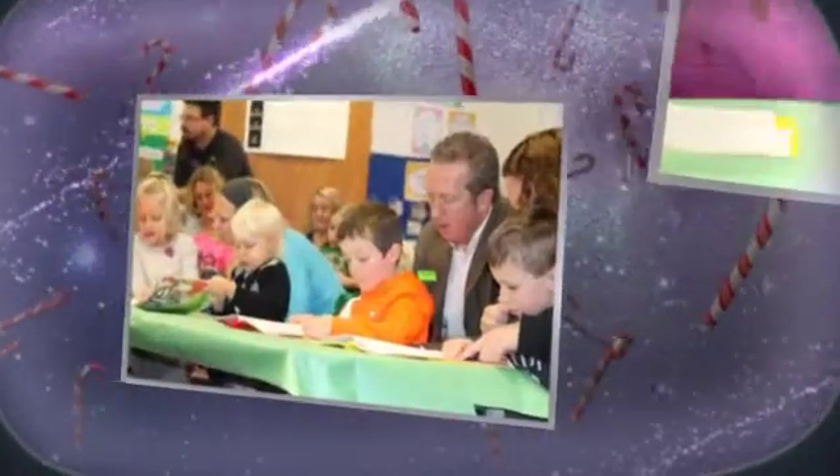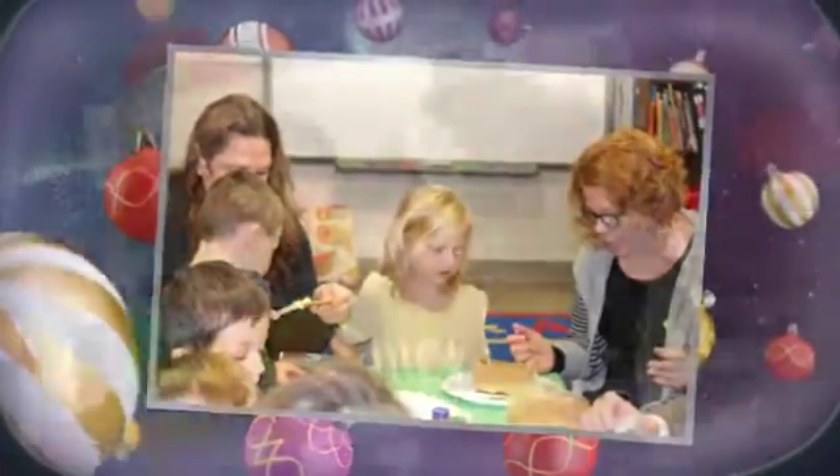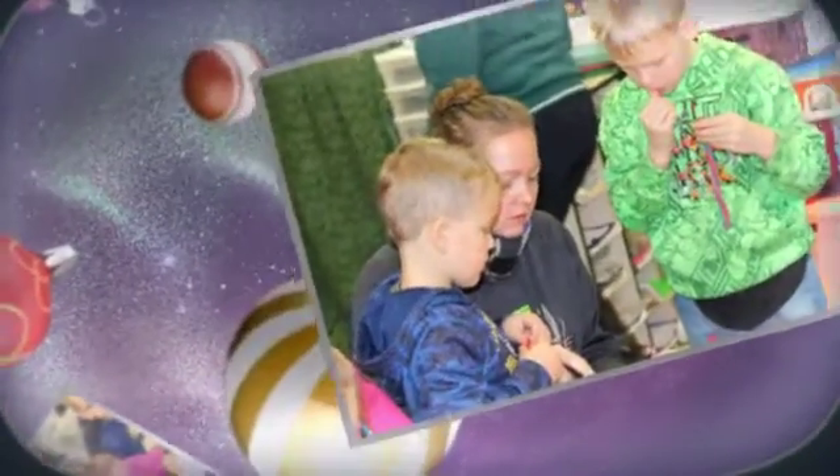Let's build a gingerbread house, a gingerbread house, a gingerbread house. Let's build a gingerbread house, a gingery gingerbread house.